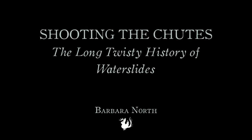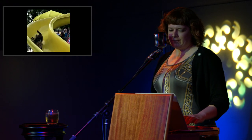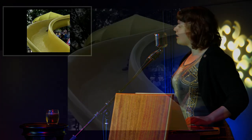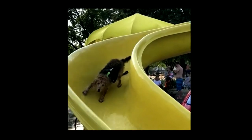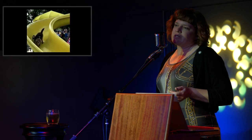Hello friends. I'm hoping that we can answer three very important questions this evening. And they are: what is a water slide? Where do they come from? And what is the closest one to here?